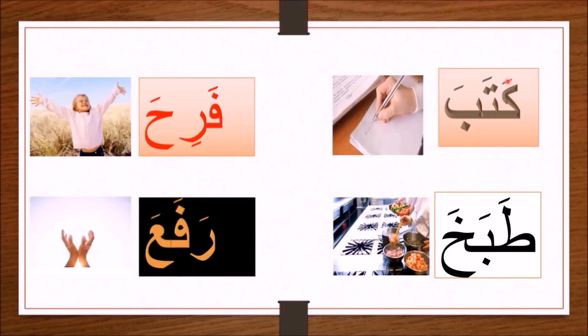Now I shall spell some words using the letters explained in this and the last lecture. The first word: kaf with a fatha — ka; ta with a fatha — ta; and ba with a fatha — ba, coming at the end of the word. All together you have kataba. Kataba means 'he wrote.'